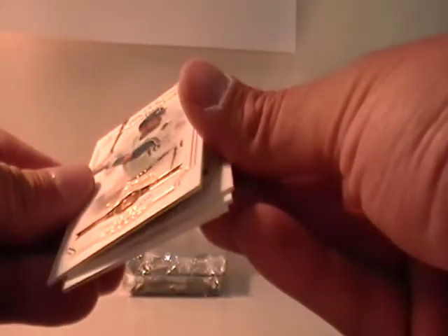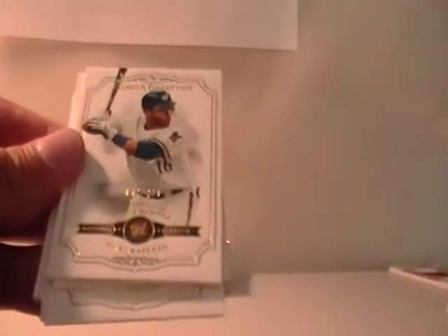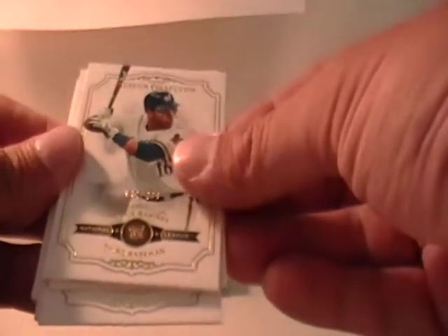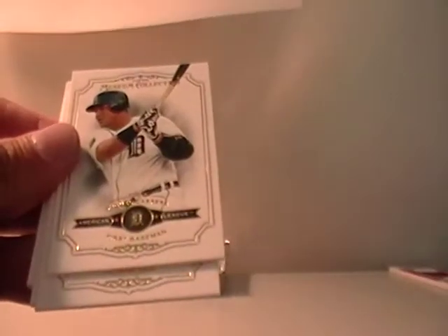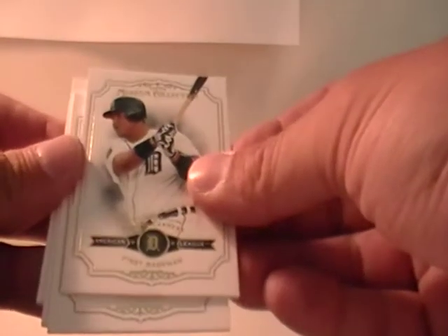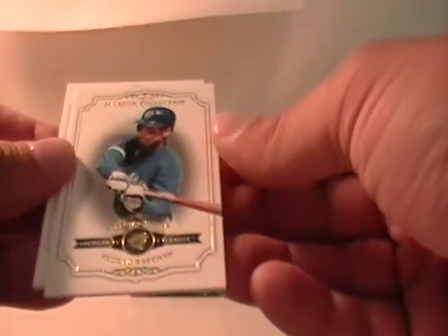Here we got Aramis Ramirez, 299 for Milwaukee. And that would be Theo Cox. Miguel Cabrera, Detroit. Roberto Clemente, Pittsburgh. Roberto Alomar, Toronto.